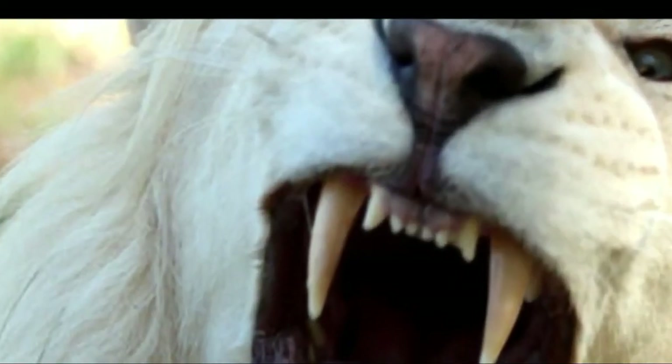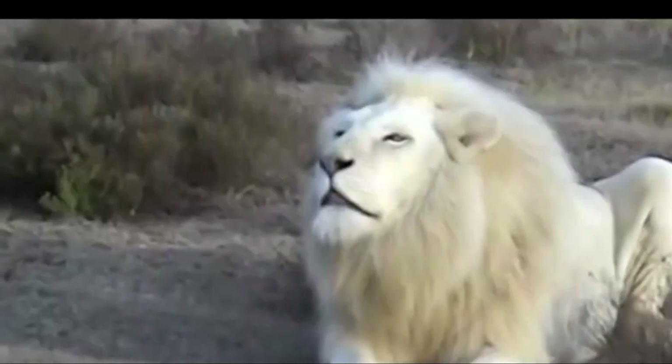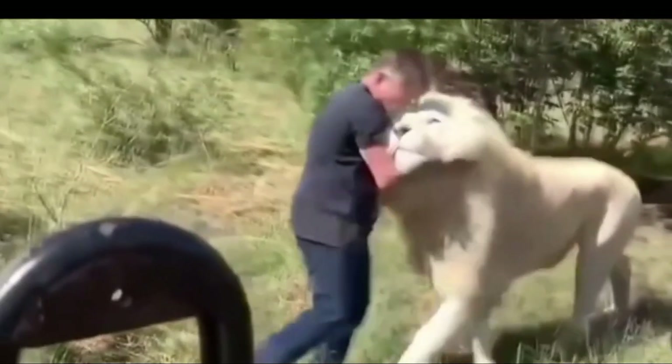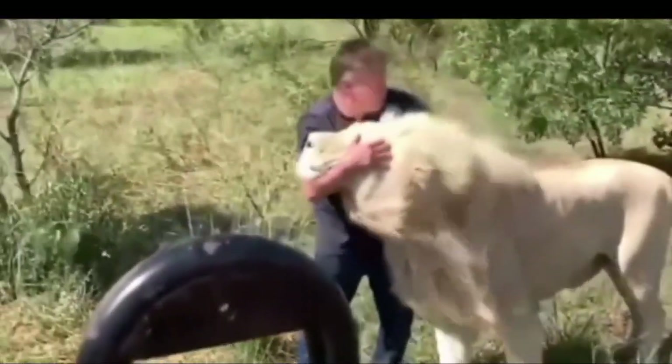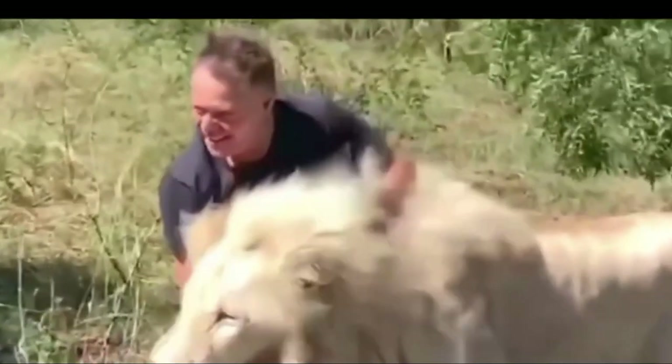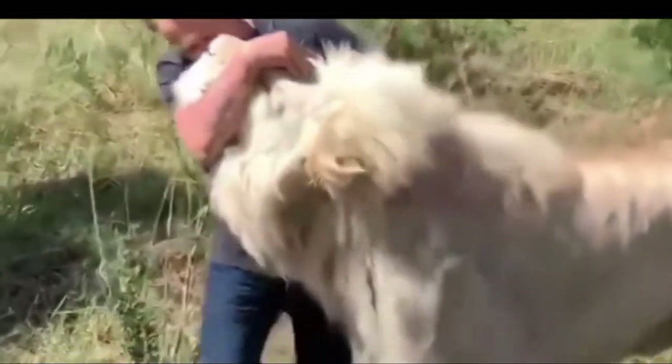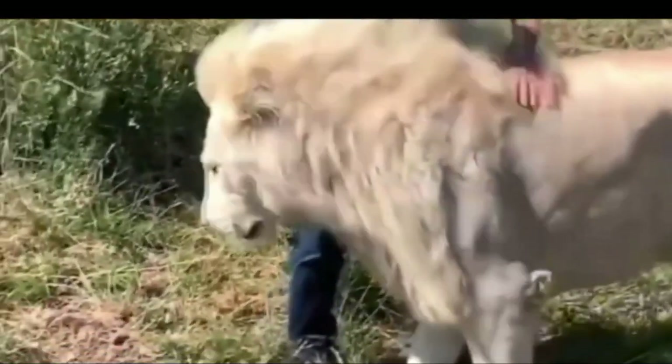White Lion: This is not an albino lion. This is a wild mammal that comes from crossing South African lions, and it suffers from a genetic peculiarity called leucism, which is very different from albinism. The genes cause this color, and it is very difficult to see this animal due to the fact that their birth is very rare.